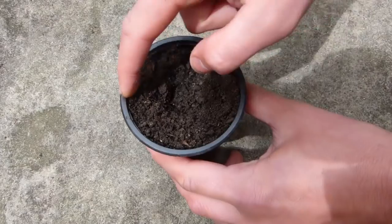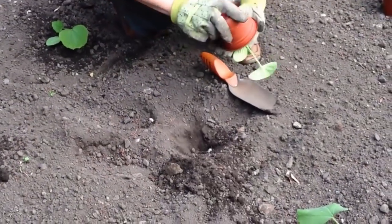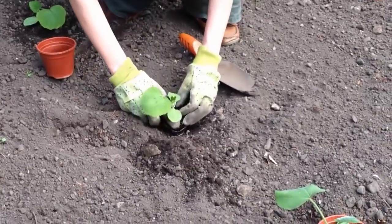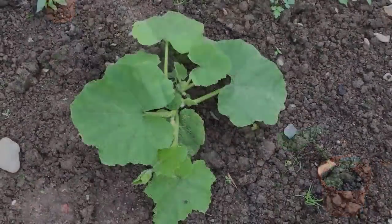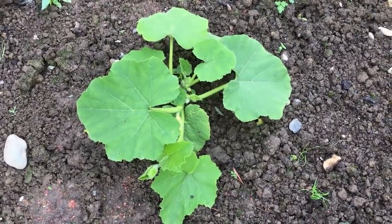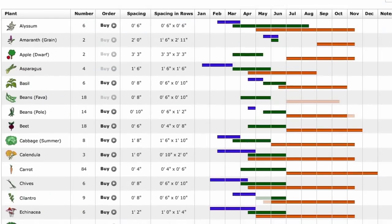Don't be in too much of a hurry at the start of the growing season. Work back from the last frost date so tender crops like squashes aren't sown too early and are ready to plant out when the time's right. This will also minimize the need for costly heating. Our garden planner includes a handy plant list to help with this too.